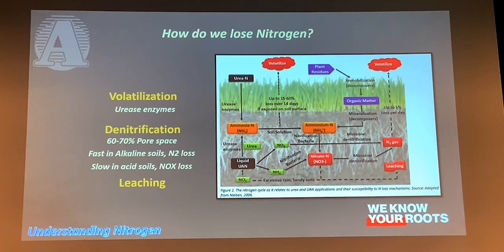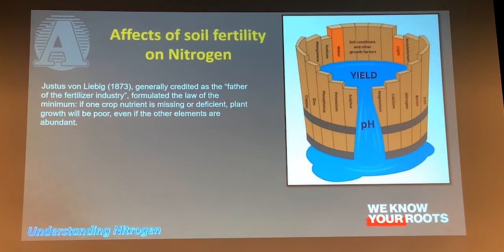And then of course we've got the leaching aspect, which everyone knows about — everything disappears below the root zone. I also want to hit on fertility in general, and how having one thing out of balance can affect nitrogen availability and loss.